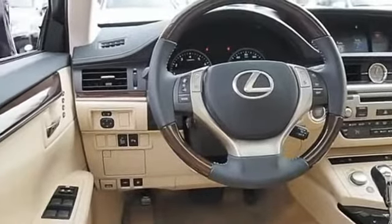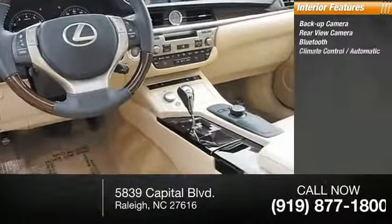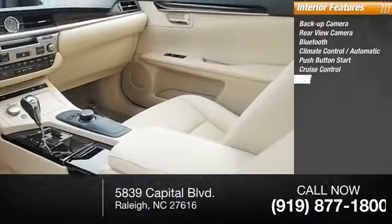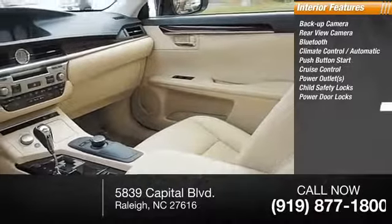Inside you'll find a backup camera, rear view camera, Bluetooth, automatic climate control, push button start, cruise control, power outlets, child safety locks, power door locks, and power steering.